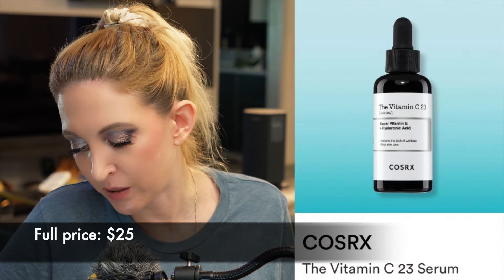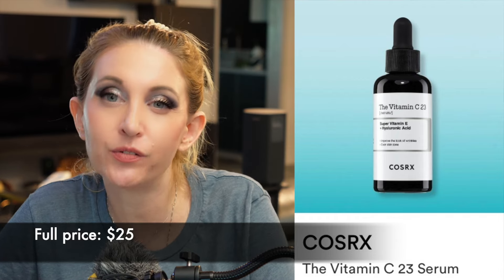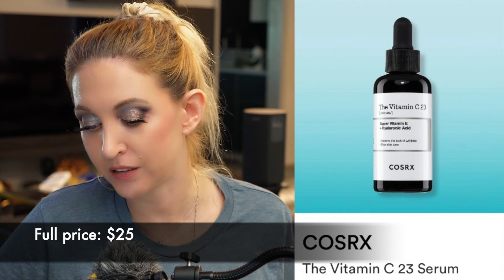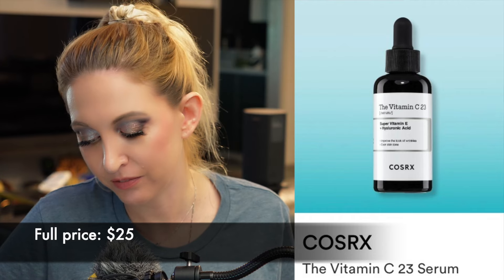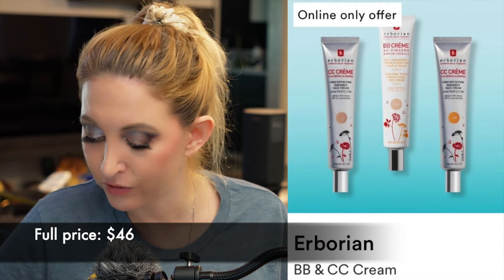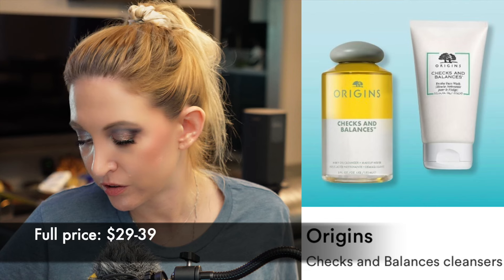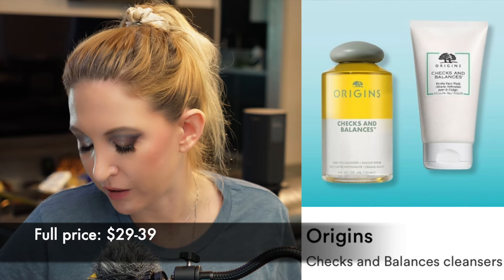Monday, September 9th. First up we have the CosRx Vitamin C Serum. I've heard good things — it uses ascorbic acid at 23%, which would be a bit much if you have sensitive skin. If you don't have sensitive skin this might be a fabulous option, but because of the high likelihood it will be too much for me I'm going to pass. We have the Herborian BB and CC Creams — I haven't tried anything from Herborian, tons of people love them, but there are other CC creams I'm more interested in. Then some cleansers from Origins — I'm going to pass because I have sensitive skin and they tend to use a lot of essential oils.